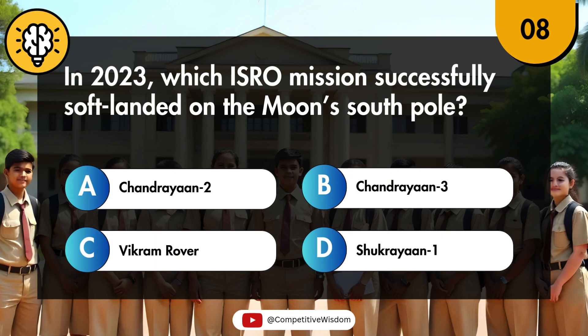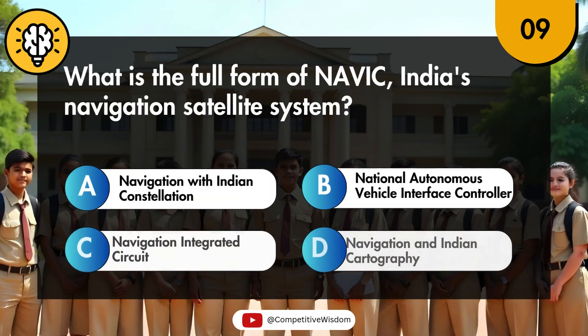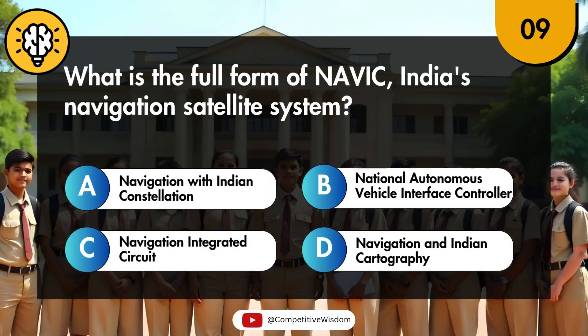In 2023, which ISRO mission successfully soft-landed on the Moon's South Pole? What is the full form of NAVIC, India's navigation satellite system?